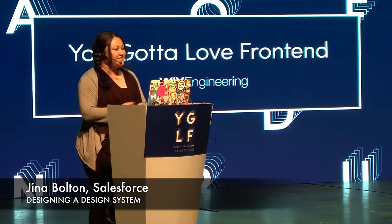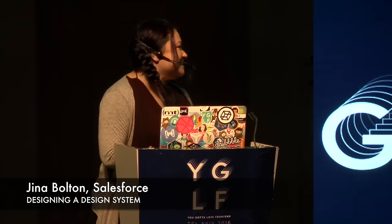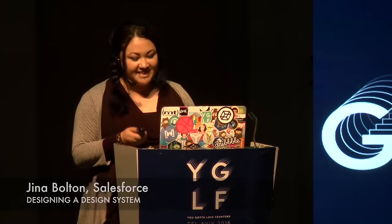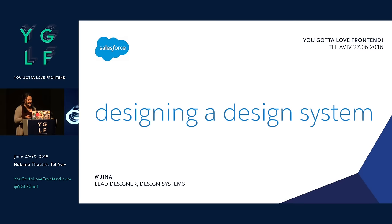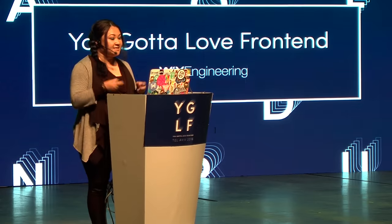Thank you so much for having me in Tel Aviv. This is my first time in Israel. I live in San Francisco. As Sergey mentioned, I am the lead designer on the team at Salesforce known as Design Systems, and that's what I'm going to be talking to you about today.